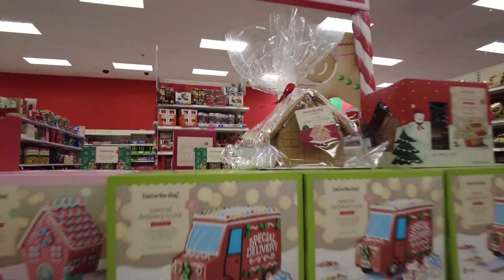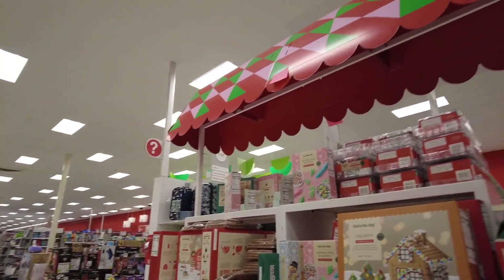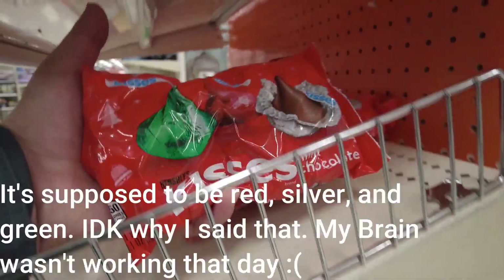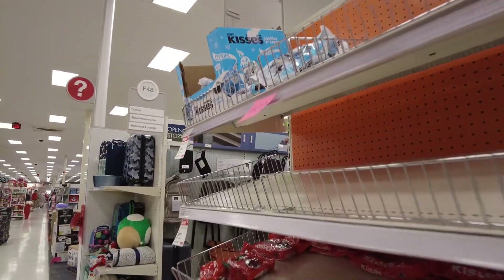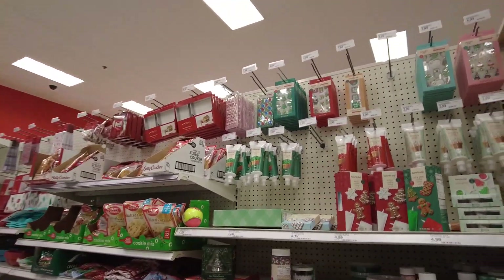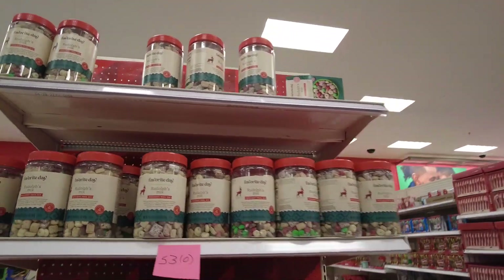You got the gingerbread house, a gingerbread truck, all kinds of stuff you can get to make a gingerbread house. It's pretty quiet in this Target — the targets in my area over here always feel so quiet. You got the Christmas Hershey Kisses with the red, silver, and green wrappers, cookies and cream ones too. You got Reese's, frostings for gingerbread houses, gingerbread cookies, cookie mixes, and Rudolph's mix — it's like a snack mix. And here are all your candy canes.